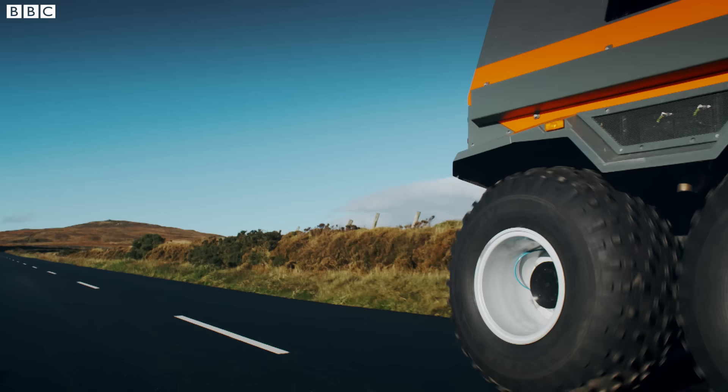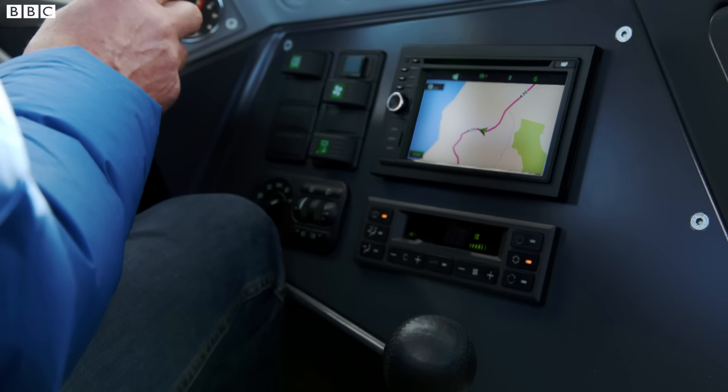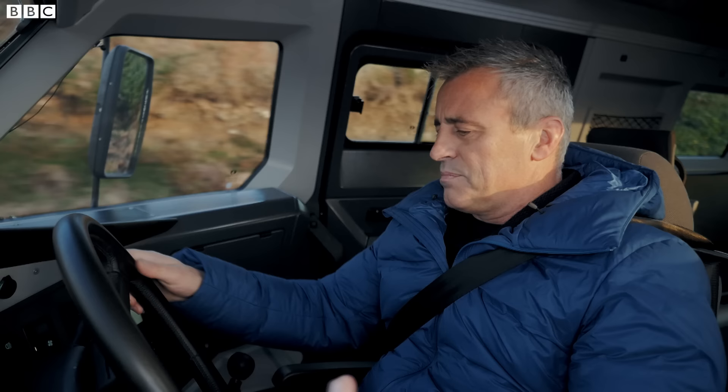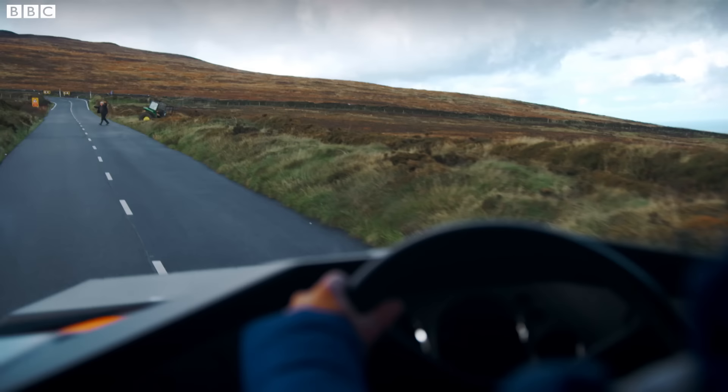And it's just as sensible on the inside. You've got a sat-nav from the 90s, some temperature controls from the 80s, a speedometer and a rev counter — which are basically irrelevant. And that's pretty much it. Elegant simplicity.